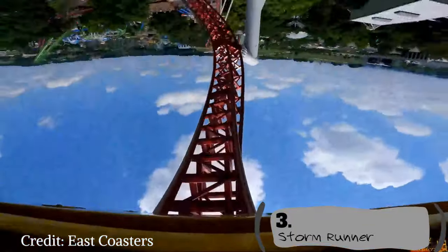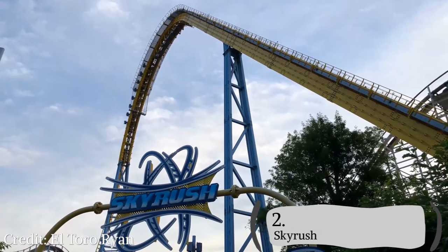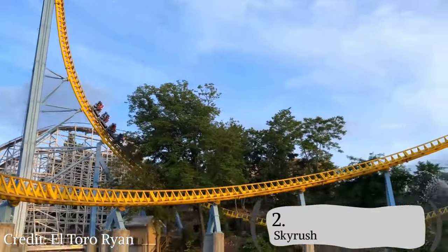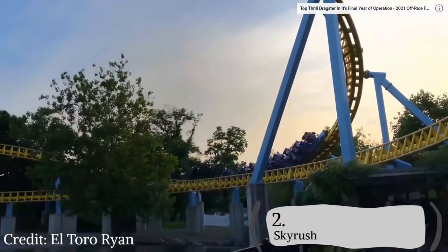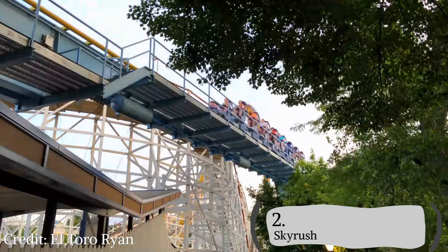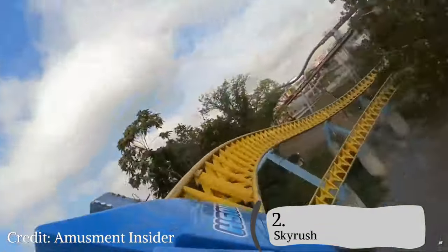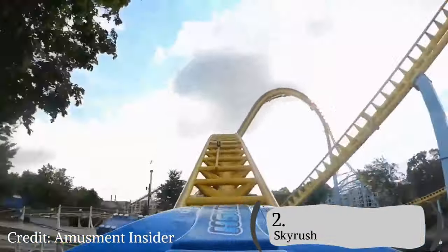Coming in at number 2, I have Skyrush. Skyrush is a great ride with a crazy drop and ejector airtime that will make you want to drop everything and go to Hersheypark this instant. Skyrush's layout is: drop, turn, airtime, turn, airtime, turn, turn harder, stengel dive, turn, turn, airtime, turn, brakes. On paper this might seem boring, but it's going to be the best ride of your life. Skyrush's airtime is just unfathomable, and the new restraints let you actually enjoy it instead of having your entire lower body decimated.